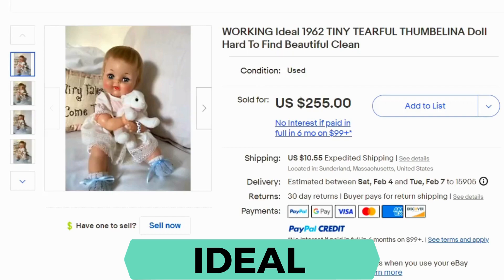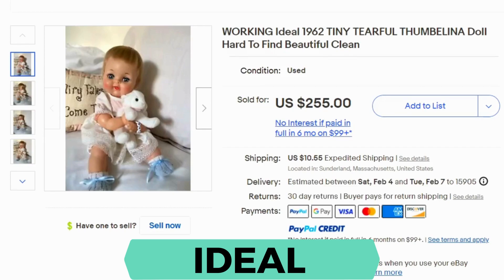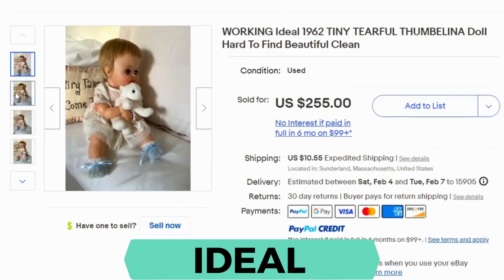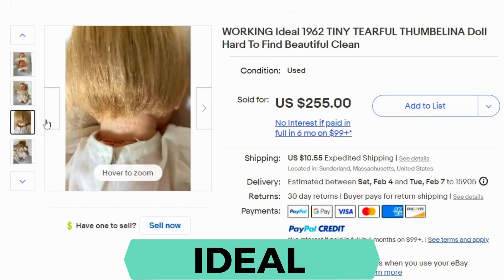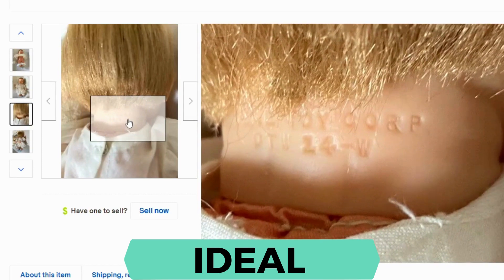This is the Ideal Doll Company. This is the Tiny Tearful Thumbelina doll. Current sold was $255 and $10.55 shipping. This company produced dolls from 1910 to about the 1980s. They were famous for the Betsy Wetsy doll, the Shirley Temple doll, and some Disney dolls. They had extra features — like Betsy Wetsy could wet a diaper, and some could talk. This one is really cute. We can see on the back of the neck it says Ideal Toy Corp — that's usually where you can find markings, on the back of the head or back of the neck.